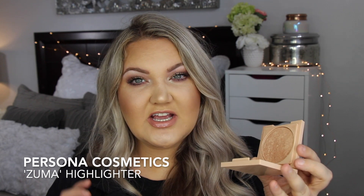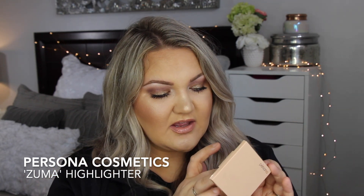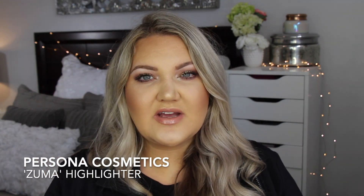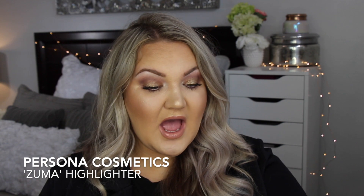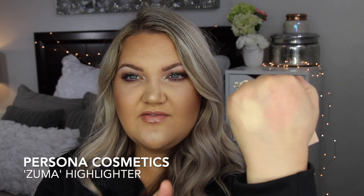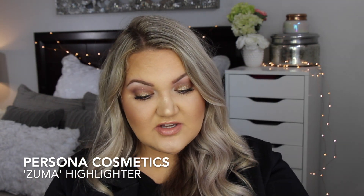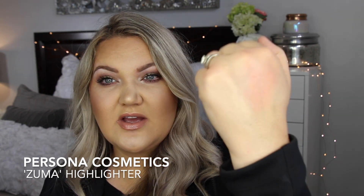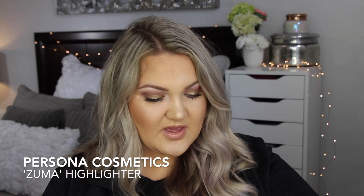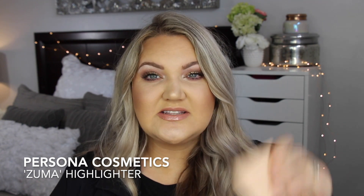This is literally my perfect highlighter. The product is soft and beautiful — golden but peachy — and it's just perfect. I honestly can't stop wearing it. The buttery-ness is just so beautiful. It blends out beautifully, a little goes a long way, and if you get one thing, get this highlighter — it is perfection.